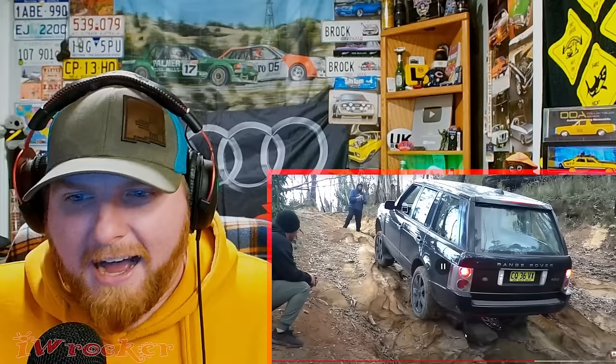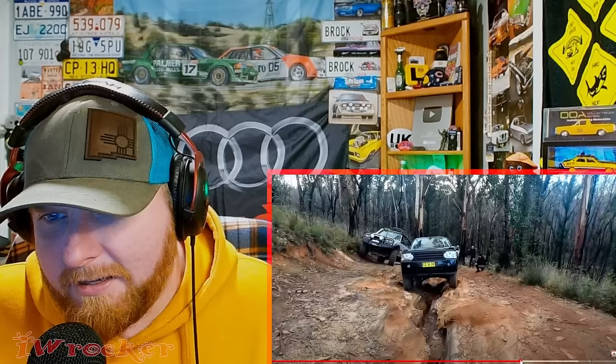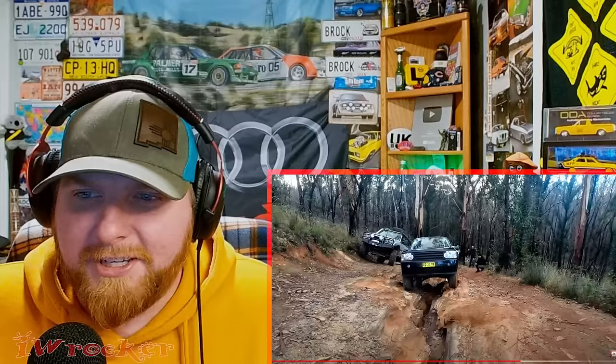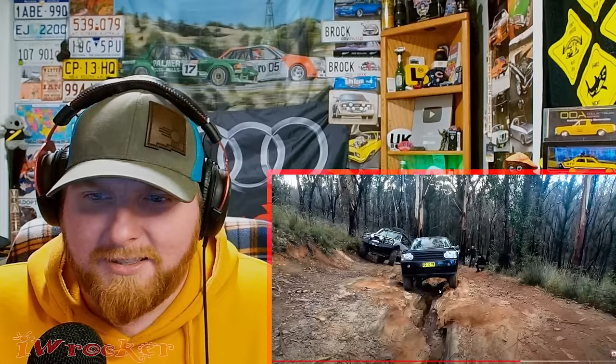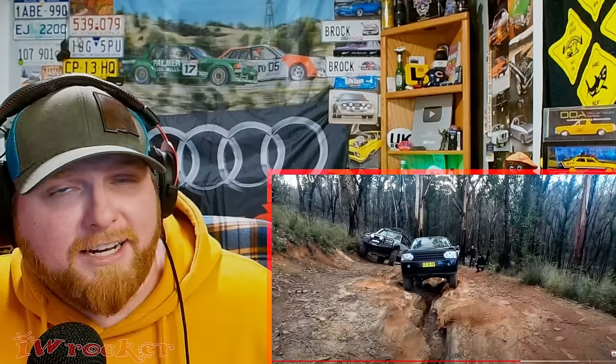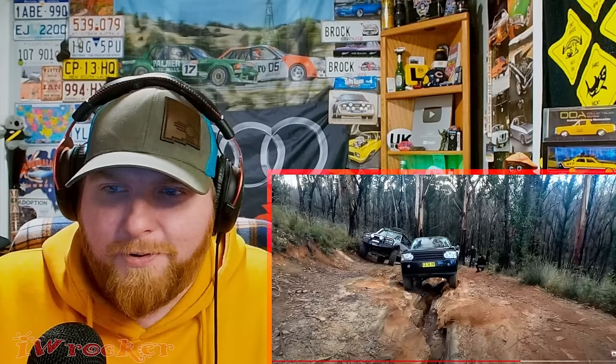I'm assuming the Defender had solid axles. This Range Rover definitely has a solid rear axle — I'm not sure about the front; it almost looked like maybe independent front suspension. A lot of newer vehicles with IFS still do spectacularly well, as long as you keep them strengthened and aren't snapping parts up front. The flexing isn't going to be as great, but you should be okay. I'm going to assume this might have some sort of locking differential, at least in the rear, because it seemed to get some wheel slip and then grip and power through — it behaved like it had a locker somewhere.